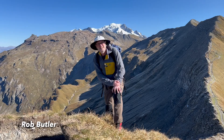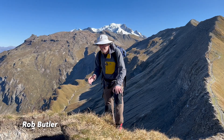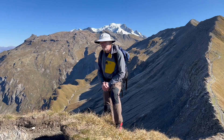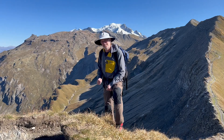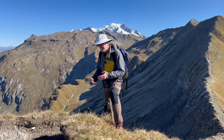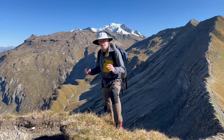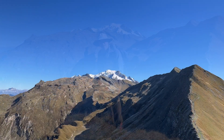Mont Blanc, the highest mountain in the Alps. Over 40 years ago I came to this area as part of my PhD to try and understand the thrusting processes which have stacked the crust up here, ultimately to make the mountains.